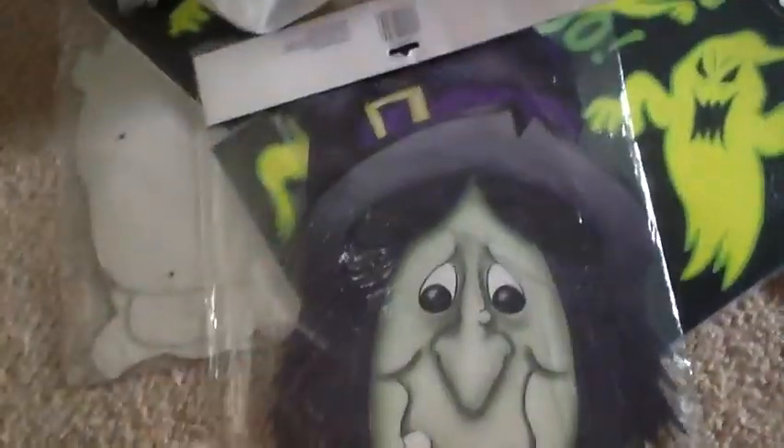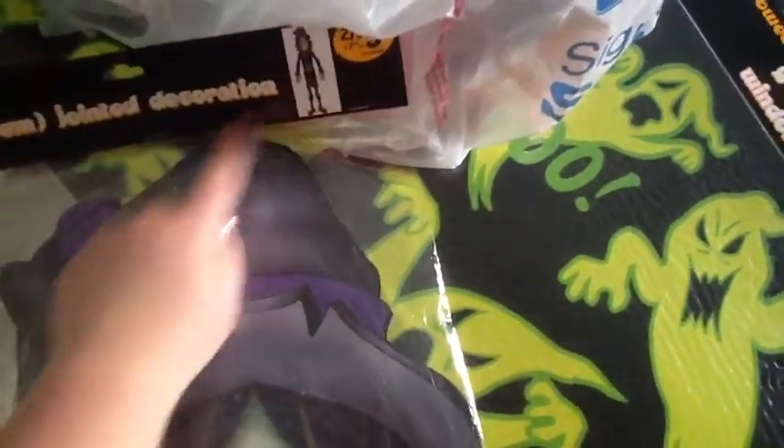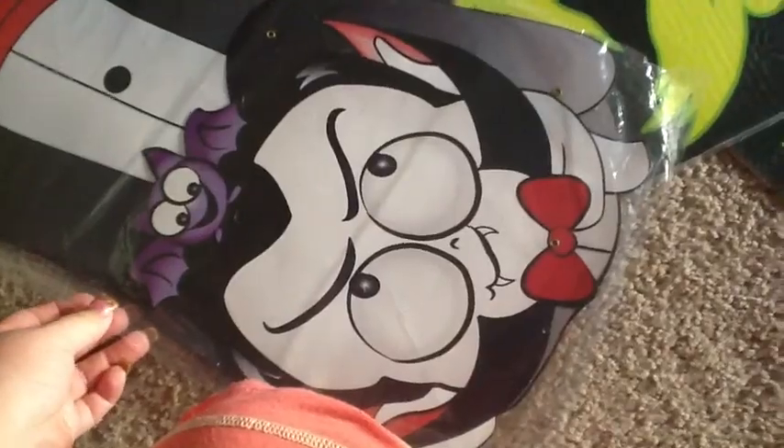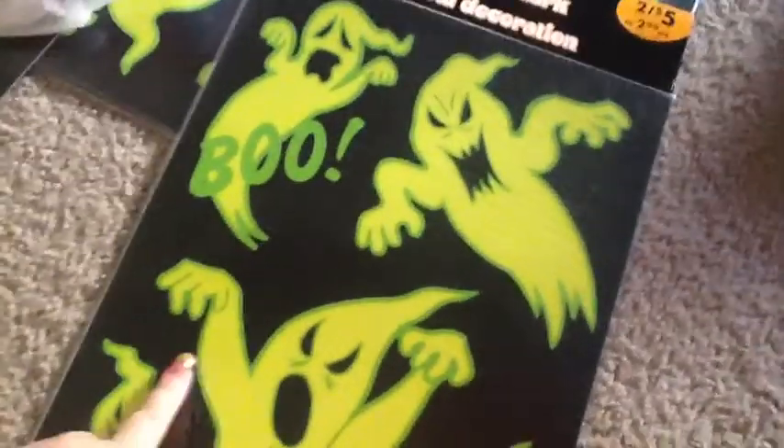These are those jointed — like the jointed decorations, basically what it should be right there. There were two for five dollars, they're like five feet. So I have a witch. And then there are these window stickers, which they had two for five, which I thought were really cute.